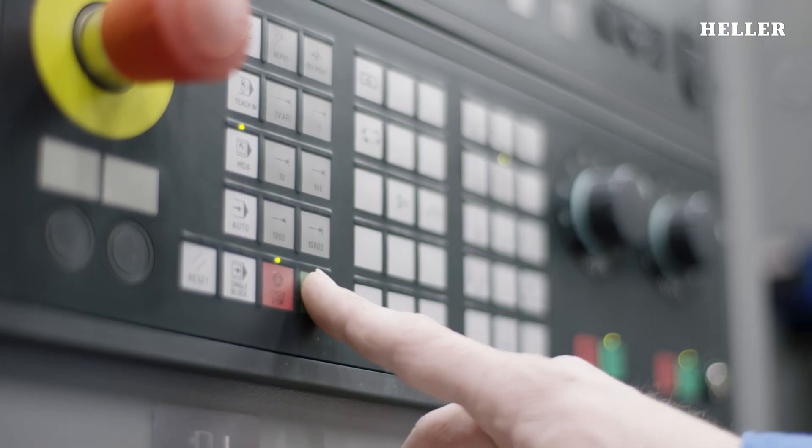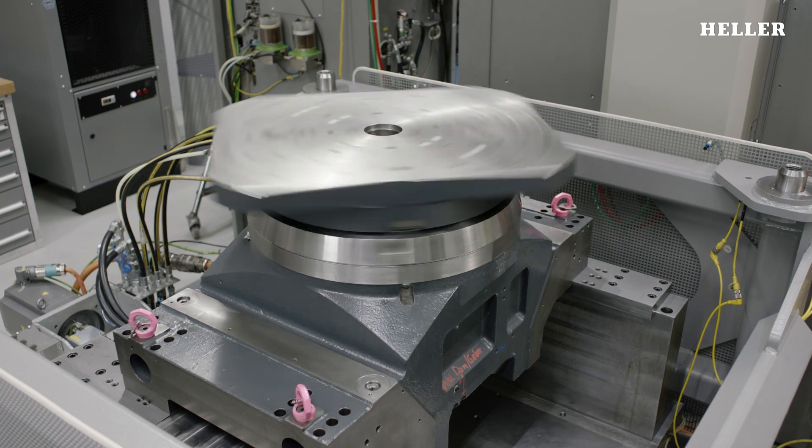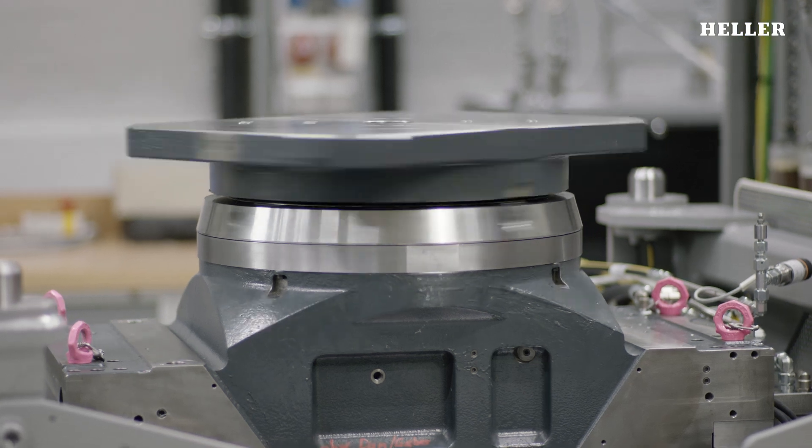Apart from the main spindles, the swivel tables and rotary tables are key assemblies determining the precision of the machining centers. In addition to their stability under load, their thermal stability is also tested.